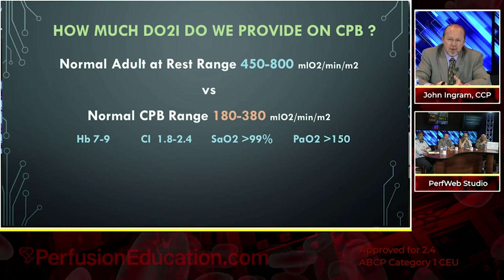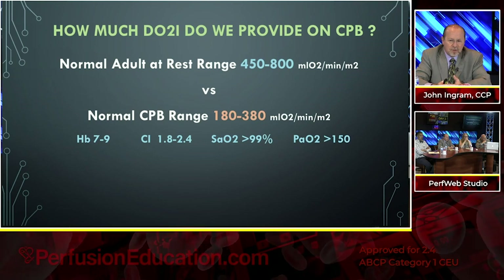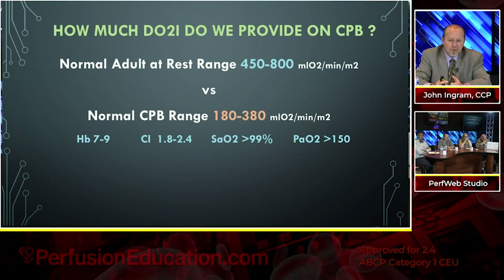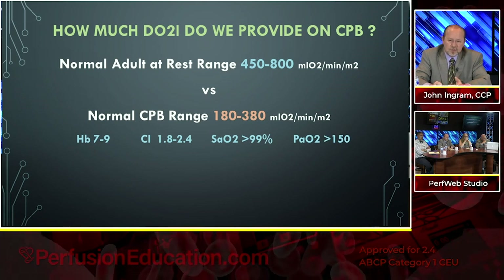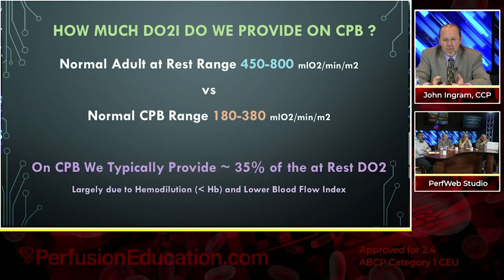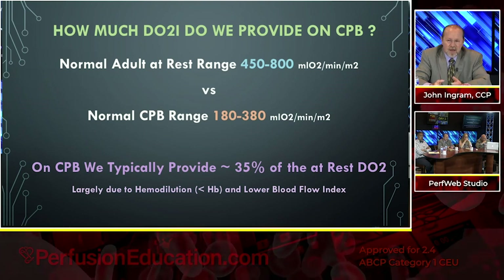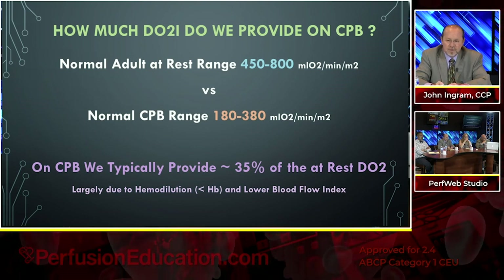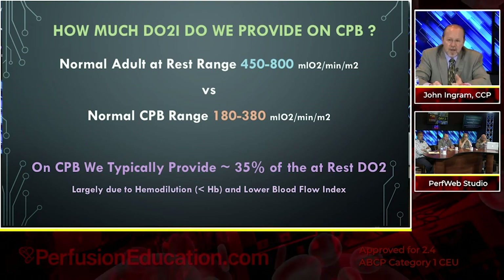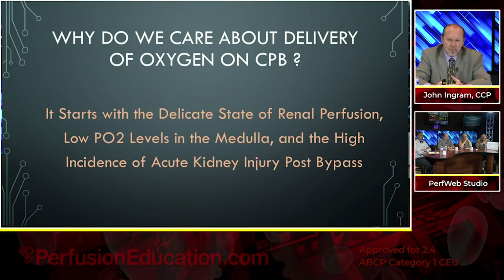On bypass, it's much lower — somewhere between 180 and 380 — because our hemoglobins are somewhere between 7 and 9, most cardiac index pump flows are calculated between 1.8 and 2.4, saturations are 99% or better, and PO2 is probably 150 or greater. Basically on bypass we typically provide only about 35% of the at-rest DO2 that most people receive, largely due to lower hemoglobin and lower blood flow index. So why do we care about delivery of oxygen on bypass?